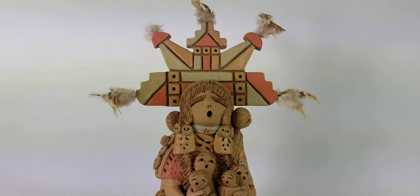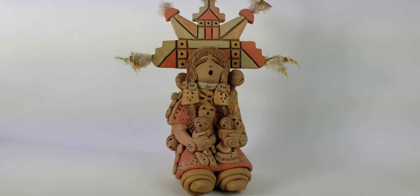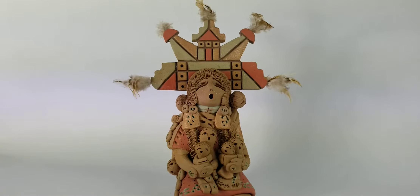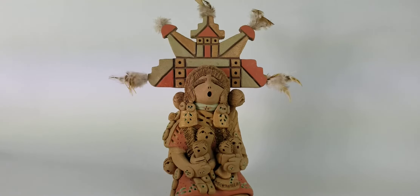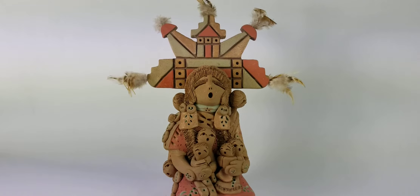These are exceptionally cool because they're storytellers. Helen Cordero back in the 60s actually made the very first storyteller. She's the mother of all storytellers and created them for the first time and sold them. They were made to represent a maternal figure and babies, and they were initially called the Singing Mothers.